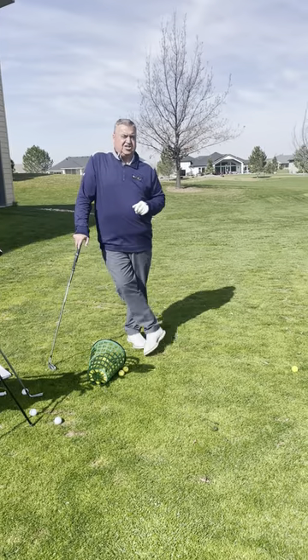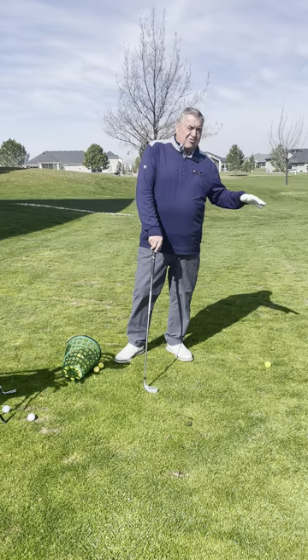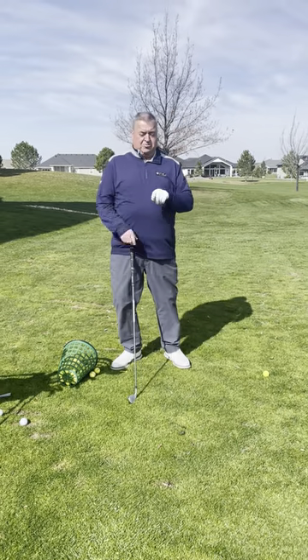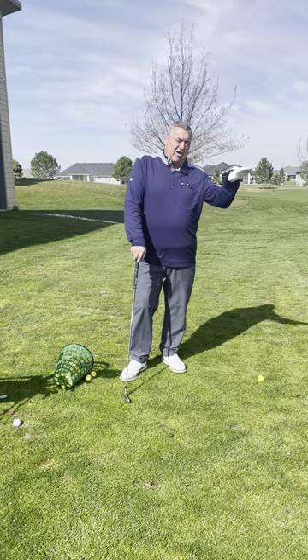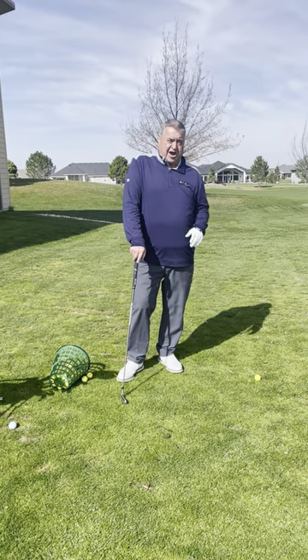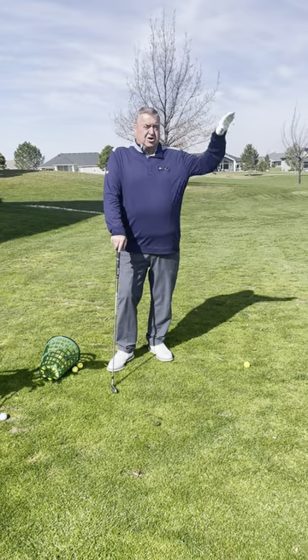We can change the elevation on TrackMan. So if you're going on a trip down south or over to Hawaii, we can plug in where you're playing. It's sea level in Hawaii — the ball flies shorter at sea level than it does here in Idaho. We're at 2,600 feet here, so the ball is going to fly further. Go up to McCall and it's going to fly even further.